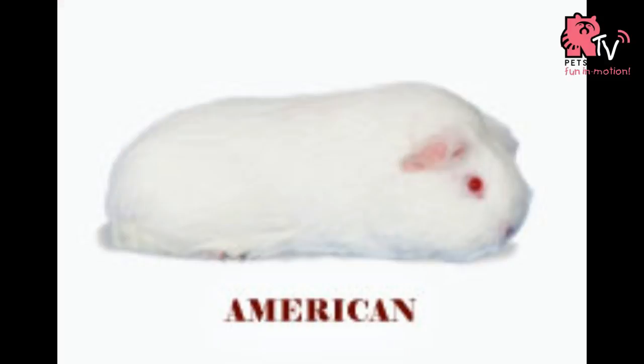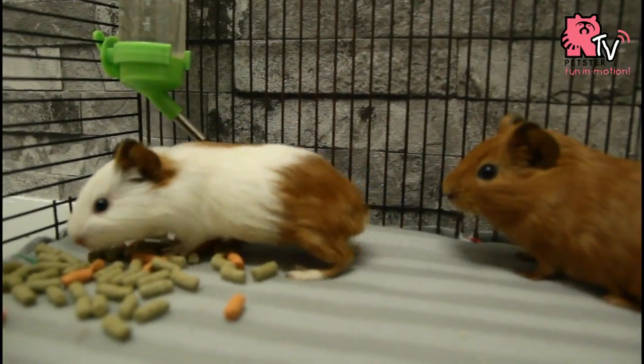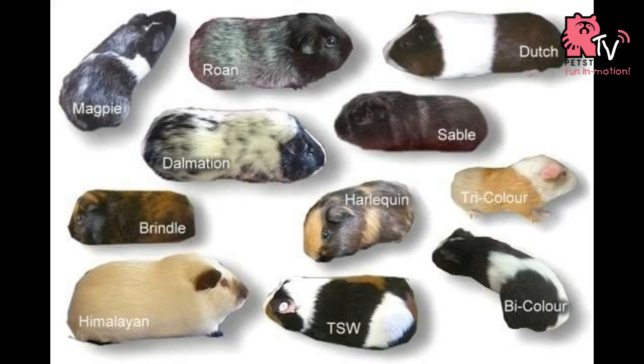The American guinea pig is the most common and popular guinea pig breed, which is also known as the best choice for new owners. The American is a smooth, short-haired cavy and has up to 19 color classifications.